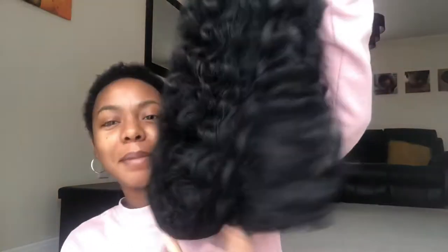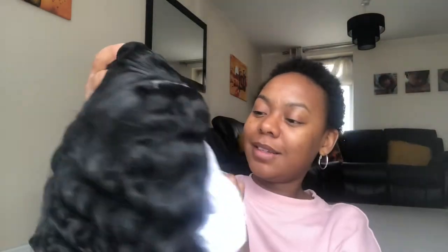Looking at the inside — it's just a regular wefted construction. It looks like dolly hair honestly, it's got that horrible synthetic sheen to it. I'm going to take it back — this has to be the bob, because I can't see how this could be the long length one. Okay, my bad, this is actually the long one. And again, with this terrible scalp.